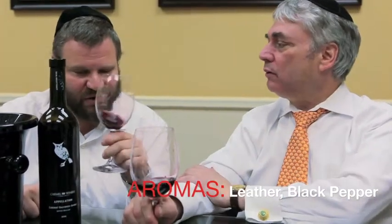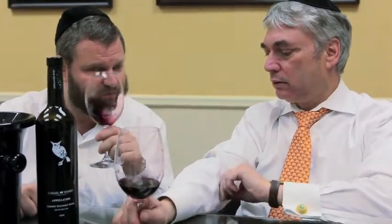I get a little bit leather in this — a little bit more subdued. But I'm looking for more of the Shiraz, and this has more Cabernet, 60% Cabernet.